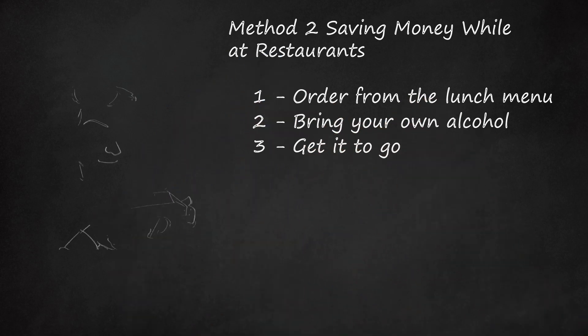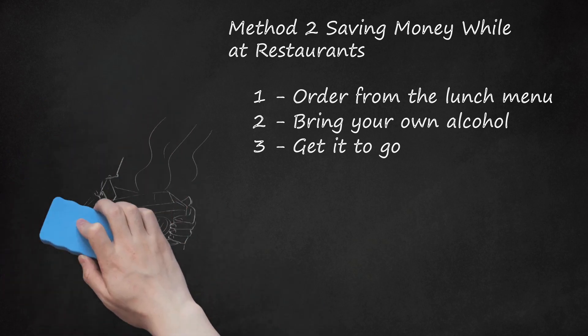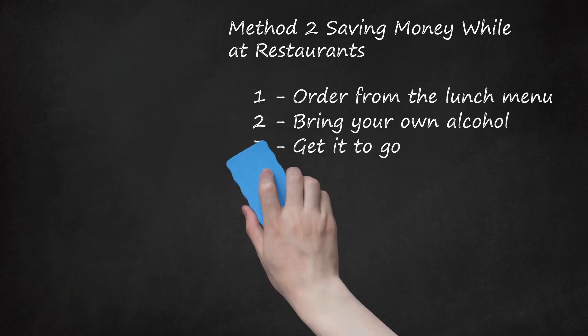Get It To Go. Some restaurants offer cheaper takeaway options at a discounted price since they aren't serving you. When you opt to forego eating in the restaurant, this leaves the tables open for other paying customers, so the restaurant can make more money. This also means that you can save even more money by buying drinks at home instead of at the restaurant. You can try calling around to see what restaurants offer these kinds of discounts. This also means you save on a tip, since you won't have a server — you may still want to leave a small tip to be passed on to those in the kitchen, however.